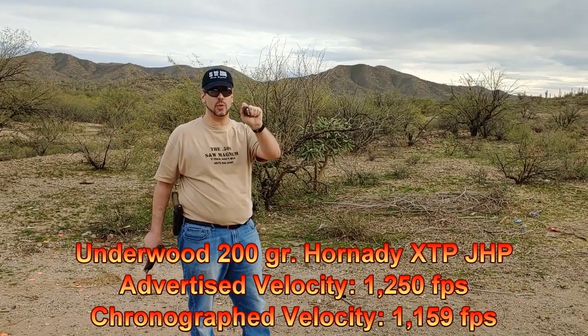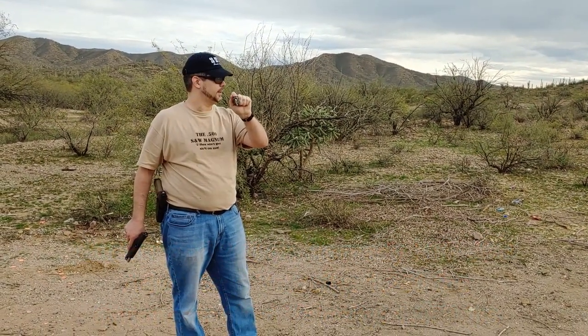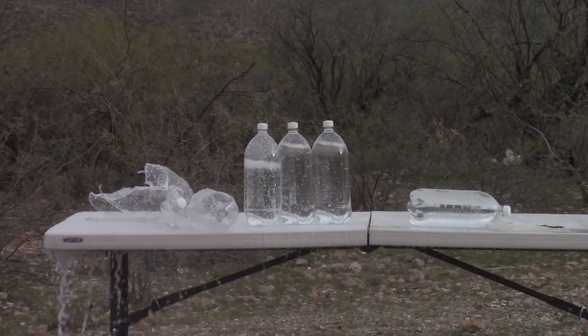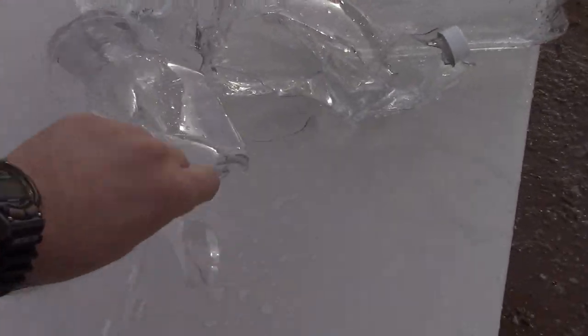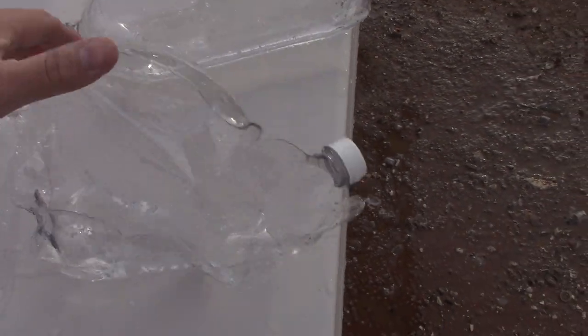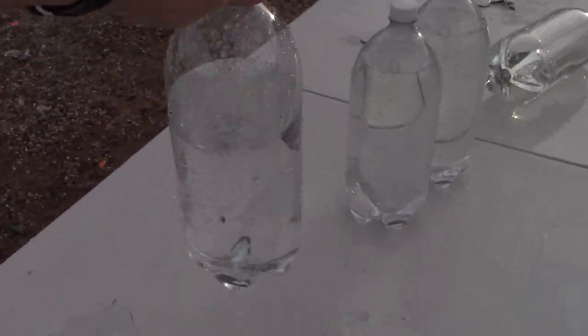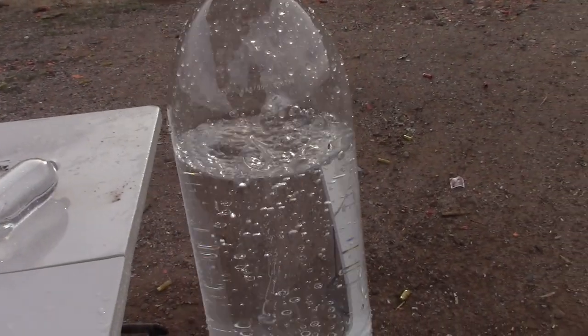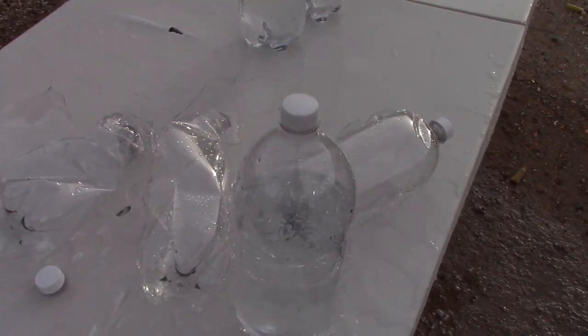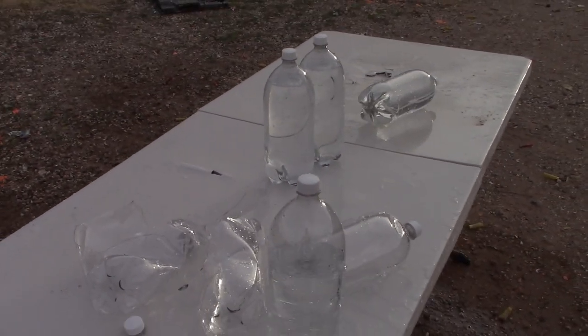Last one — it's the 200-grain XTP going at about 1,200 to 1,250 feet per second. We're going to give it a shot here. Inspecting the damage: here's the first one we hit, and the 10 millimeter actually decapped the bottle. Second one also just totally mangled. Third one, there it is. And then the fourth one — it went in and out. Unfortunately we did not capture the bullet. Unlike the .357s, I think Steve's a little better shooter than me — he was able to keep the gun a little straighter.